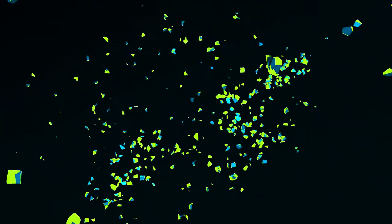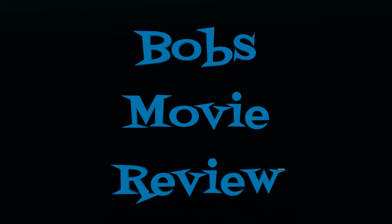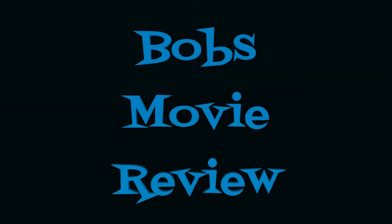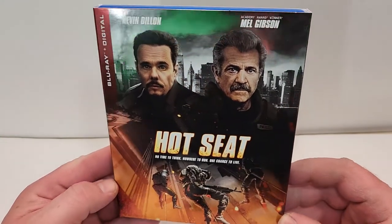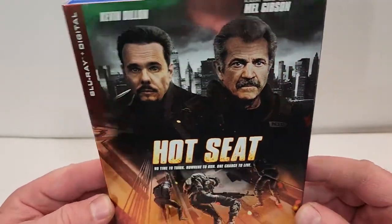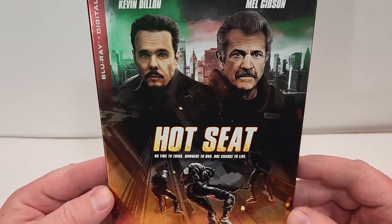Hello movie lovers, Bob for Bob's Movie Review here, and today I'm bringing you my unboxing of Hot Seat on Blu-ray. This one will be available for purchase August 9th, 2022, and was sent to me for review by Lionsgate. Hot Seat does include Blu-ray and digital.